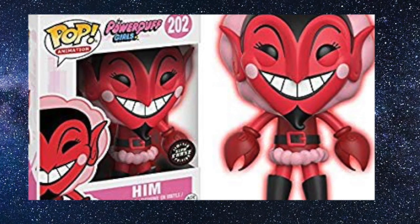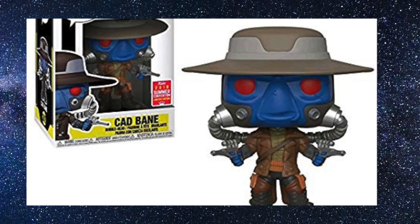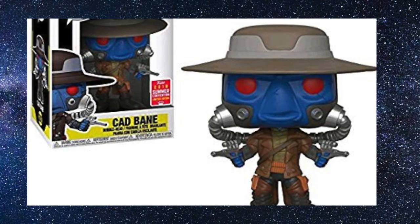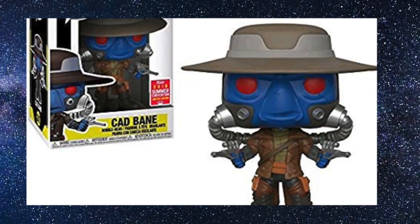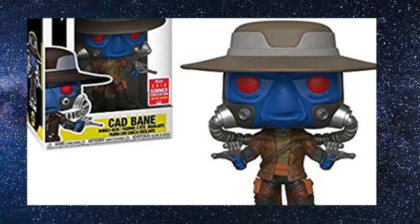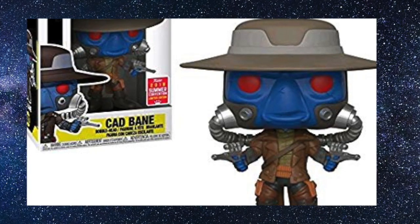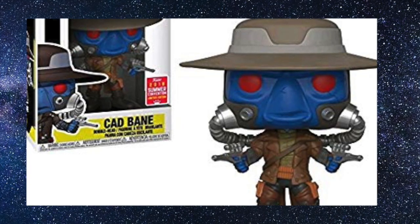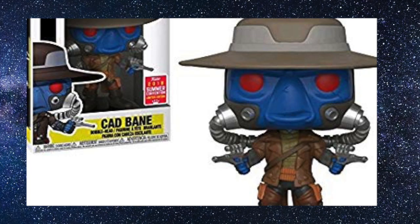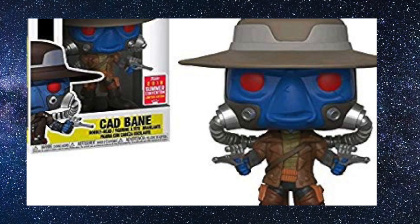Coming in at number 9 is the summer conventions exclusive Cad Bane from Star Wars. This is a Funko Pop I never expected us to get, and if we were going to get it, it was always going to be a conventions exclusive. I have reviewed this pop on the channel. The detail is amazing — that really cool blue, the massive hat in person, and those red piercing eyes look great. Cad Bane is a fantastic bounty hunter and a fantastic pop overall.